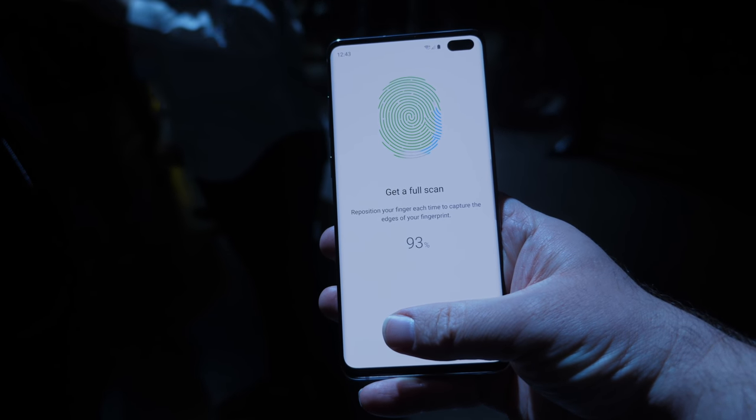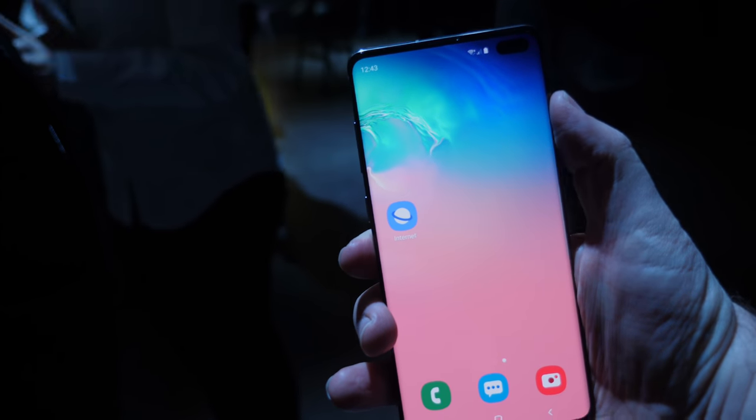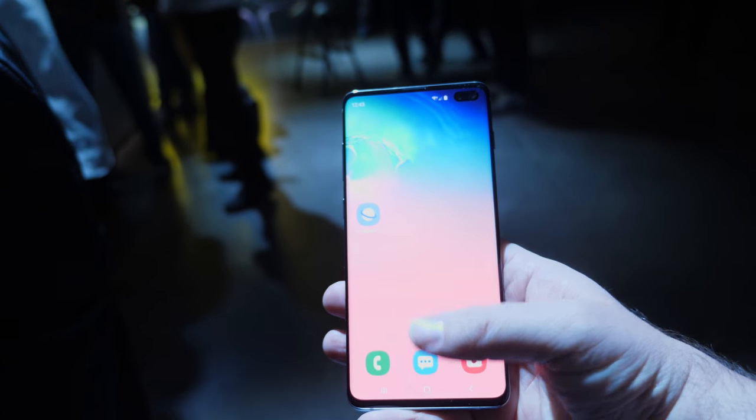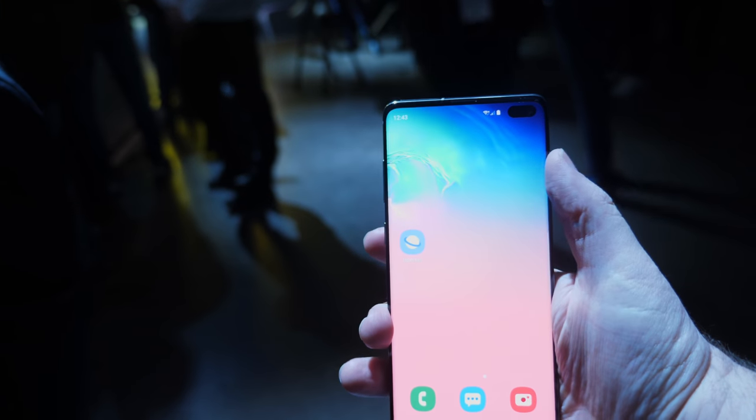The only negative I really have about this phone, just playing with it for a short time, is that the power button is just a little bit too far up on the side of the phone. Normally it's about right here, and for some reason this year they put it up just a little bit higher. I'll get used to it, but I wish they had it in the same spot as always. They also changed the fingerprint sensor from the back to the front — it was really easy to set up, same as any fingerprint sensor. When the phone screen is off, you just place your finger there and it automatically unlocks, kind of like pressing the home button on the Galaxy Note 9. I love that it works with the screen off.